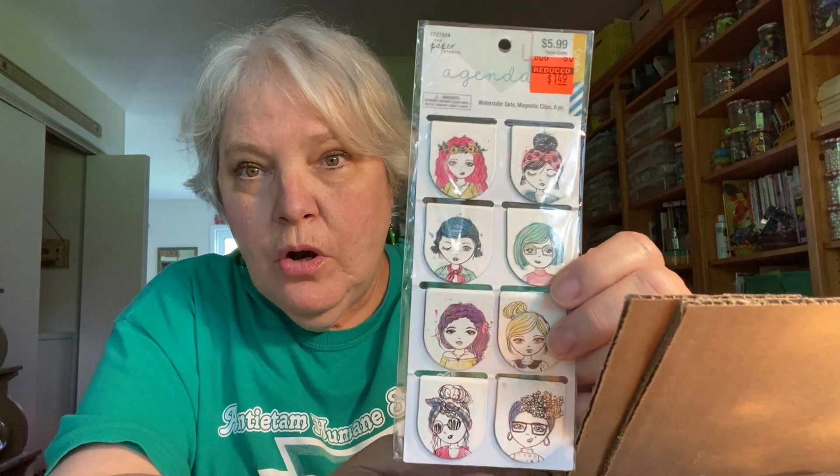I also found these adorable girl paper clips or bookmarks — they are Paper Studio from Hobby Lobby. I just went over there on clearance and got a couple of things including a sticker pack of these girls, but they didn't have these, so I couldn't get them. Thank you so much, Michelle, I love them.